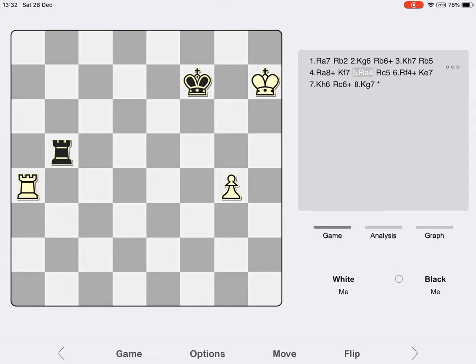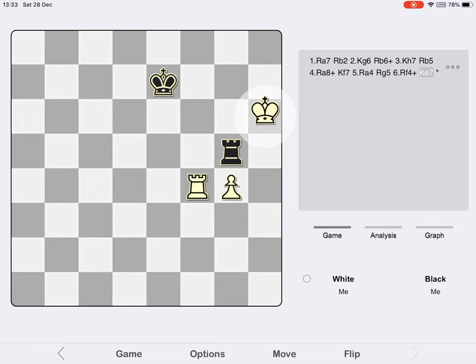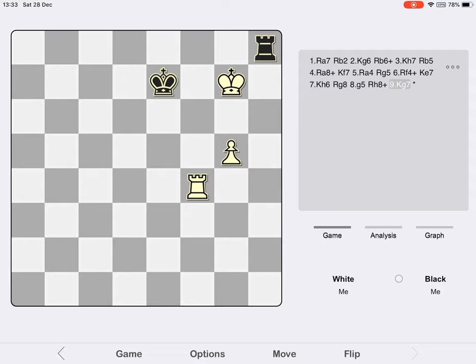Reinfeld's move was perfectly reasonable because it forces White to find the one winning move in the position — though admittedly it's not difficult to find — and that is Rook f4 check. The king moves to e7, and as before White uses his king aggressively with King h6. The rook finds its way to the back rank, but it's far too late. The pawn advances, Black gives a check, and the king goes to g7 again — a dominant position.